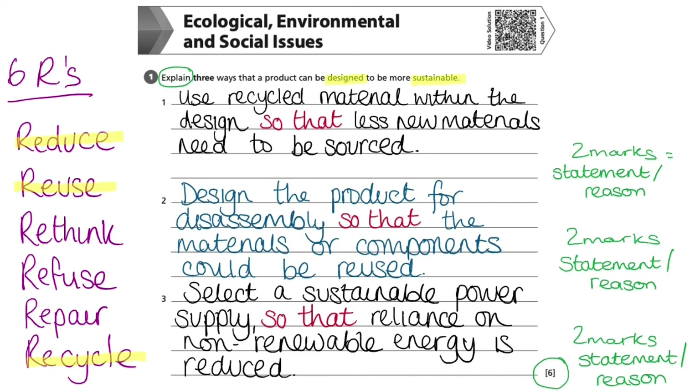For example, if designing a fan, rather than using electricity generated by fossil fuels, I could design it to use renewable energy such as solar as the source instead. I have highlighted the key words used within my answers – recycled, reused, and reduced.